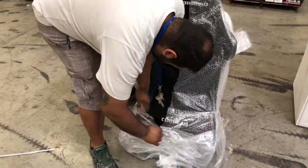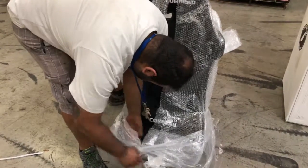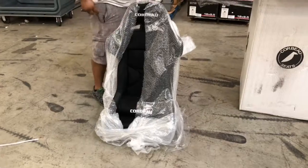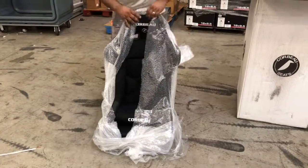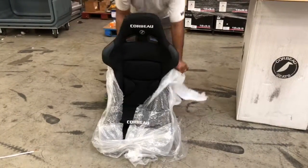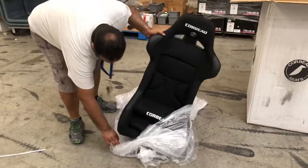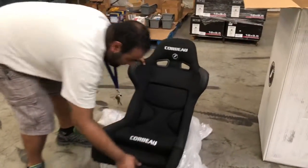Corbeau makes a great quality seat and they are customizable. We can get them with the fifth location, so you can have your crotch grabbed by someone other than your girlfriend or boyfriend — you can have it grabbed by your new safety belt that you bought from us.